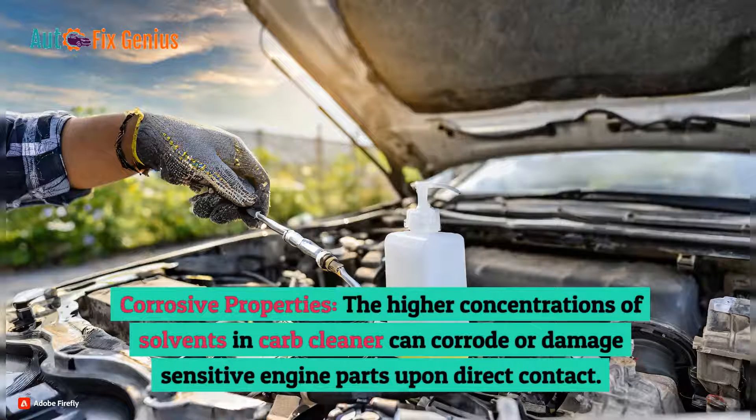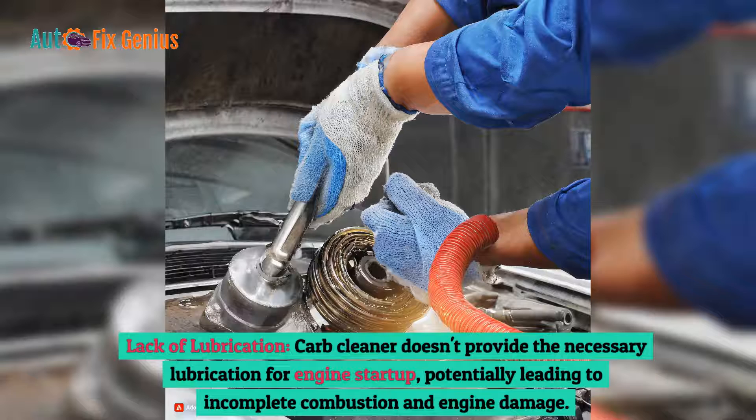Corrosive properties: The higher concentrations of solvents in carb cleaner can corrode or damage sensitive engine parts upon direct contact. Lack of lubrication: Carb cleaner doesn't provide the necessary lubrication for engine startup, potentially leading to incomplete combustion and engine damage.